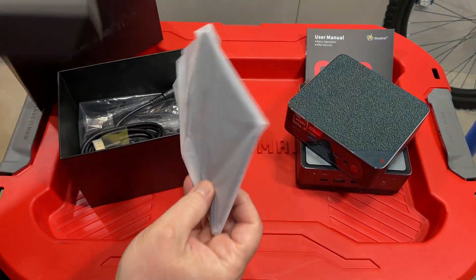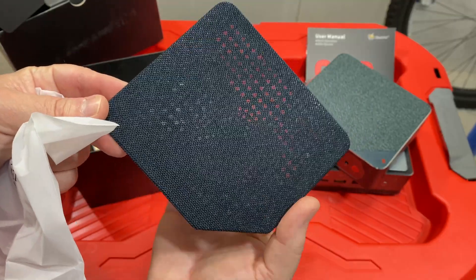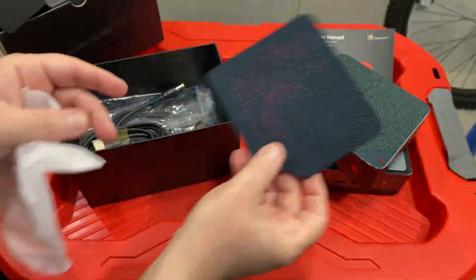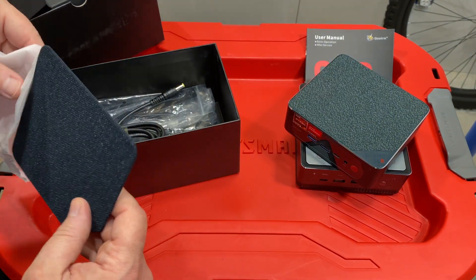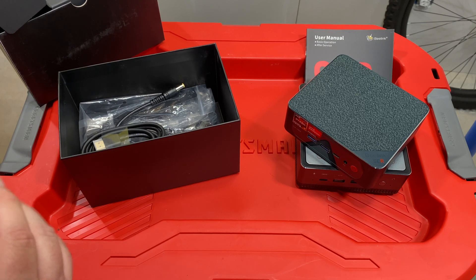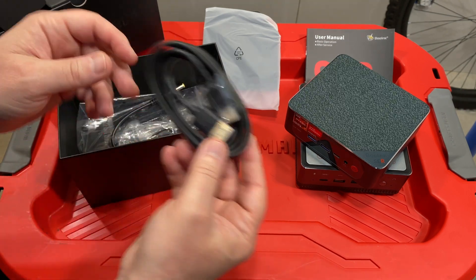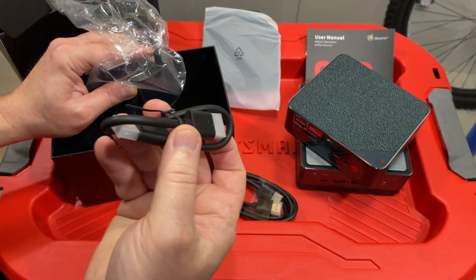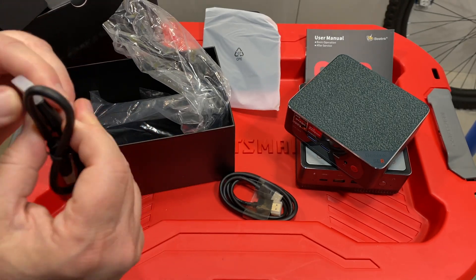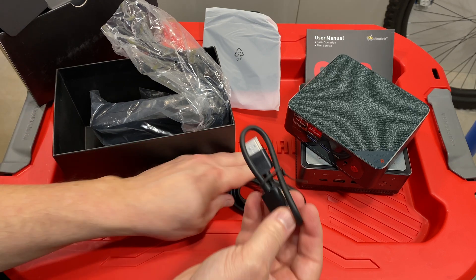Looking at the accessories. What do we have here? I can see vent holes through the packaging — this is a new top cover. It looks like if you don't like the gray, you can go with black. So, I guess there's that. There's also an HDMI cable, the power brick, a USB cable set, and it looks like another HDMI cable, so there are two — a short one and a long one. That's kind of cool.